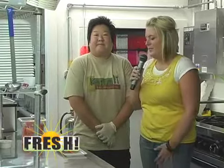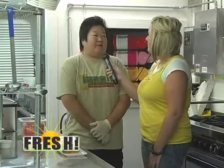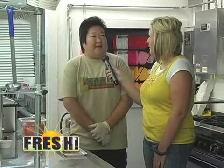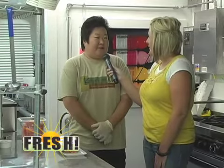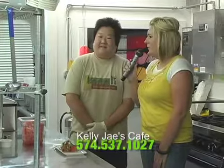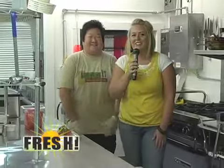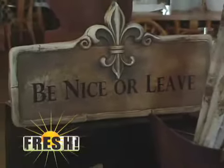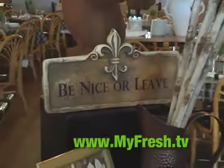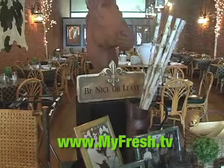Lots of delicious items. What are your hours and contact if people want to get a hold of you? Our hours are Tuesday through Saturday for dinner from 5 to 9, and for lunch Tuesday through Friday from 11 to 1. Our phone number is 537-1027. And 133 South Main. Alright, make sure to check out Kelly J's Cafe, and hopefully soon we'll have a link up on our website at myfresh.tv. We'll be back after a short break, so stay tuned.